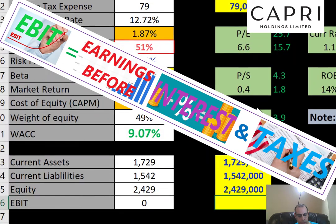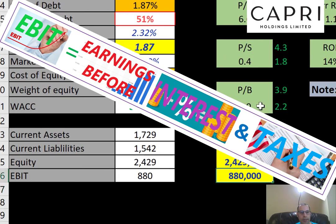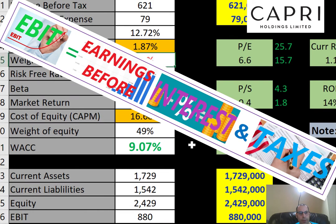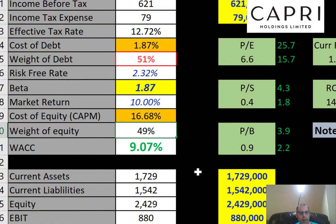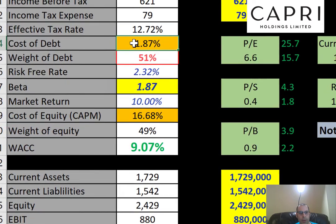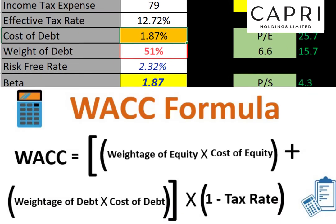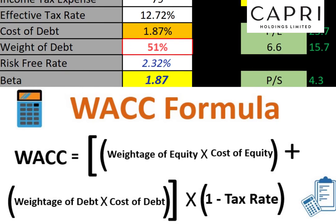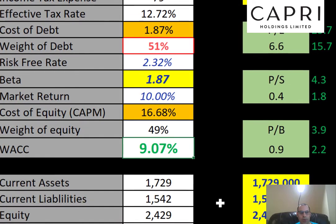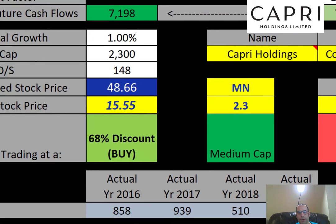Let's pull their EBIT — earnings before interest and taxes, or operating income — which shows how much money the company made from operating its regular business: 880 million dollars. We can see they have 51% debt and 49% equity in the capital structure. The cost of debt is 1.9% and cost of equity is 16.7%, and when you blend those two numbers together you get a weighted average cost of capital (WACC) of 9%.